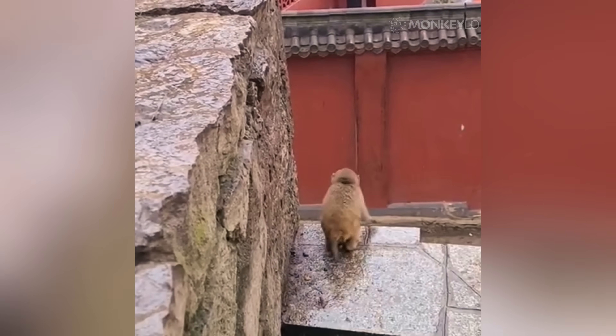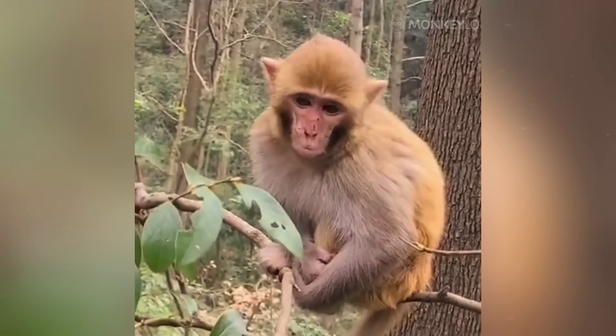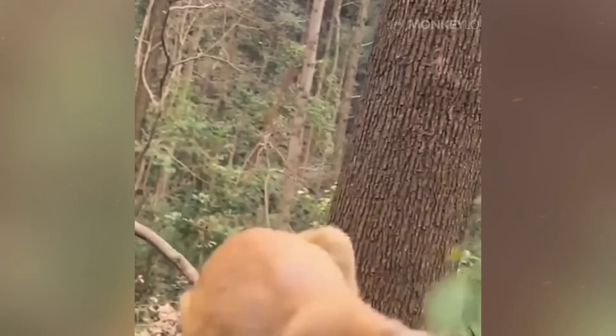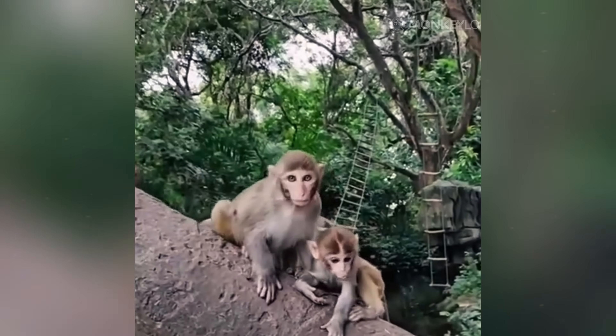The dusky leaf monkey, with its grayish fur, seems to disappear into the misty forests it calls home. In this sense, fur is a monkey's invisibility cloak, giving it a fighting chance to avoid detection and escape danger.